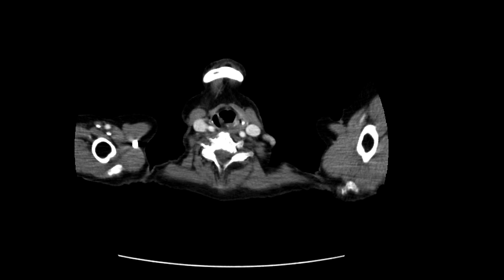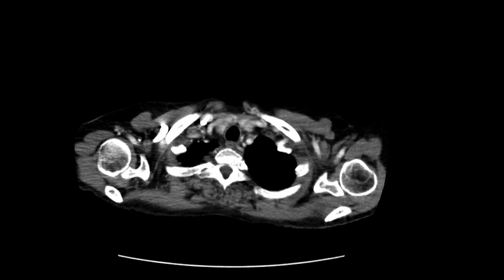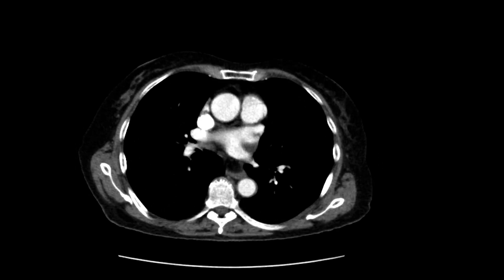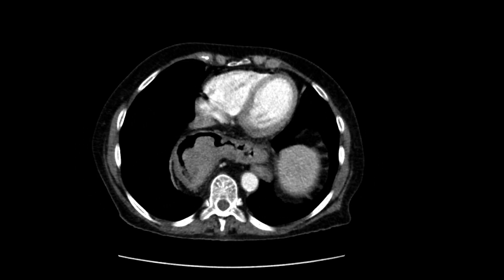This is a patient who comes in with some chest pain and reflux symptoms, and got a CT scan with intravenous contrast. As we scroll down, we're on soft tissue windows. What we'll see as we go towards the lower half of the chest is that there is a large hiatal hernia.